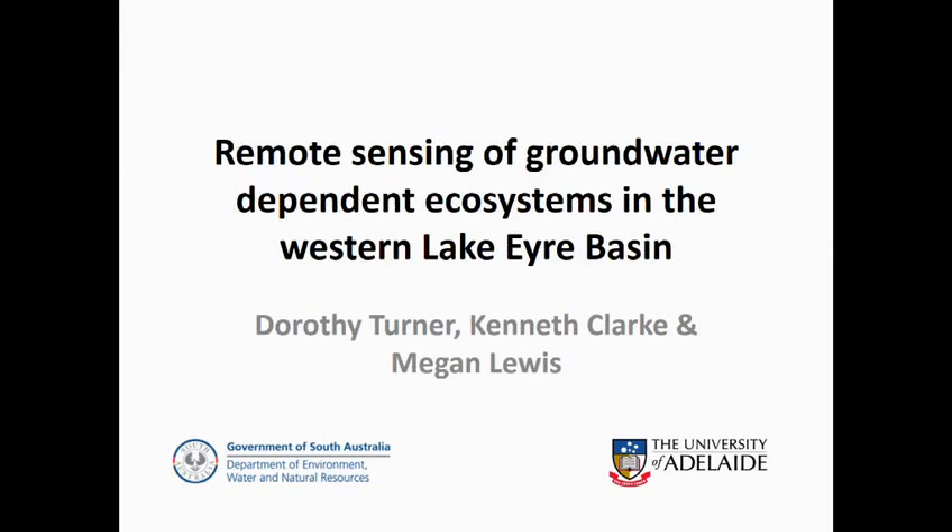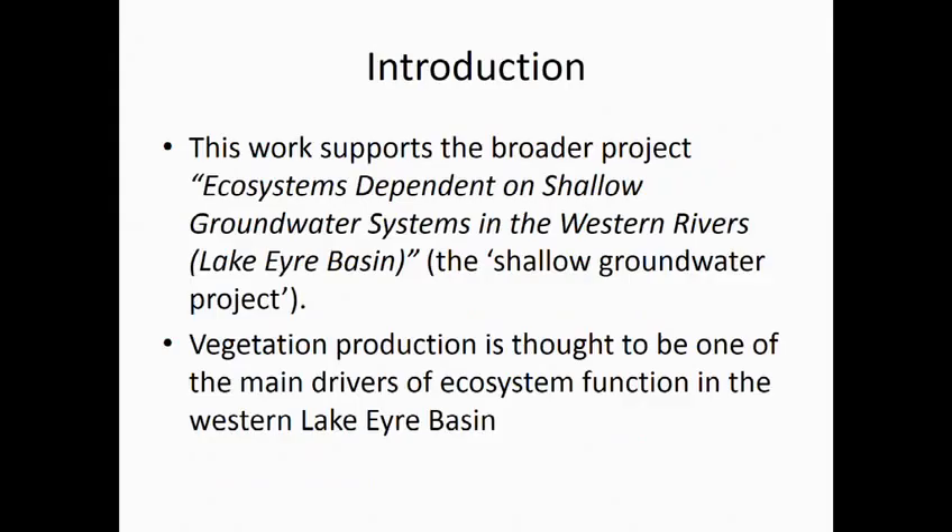Good afternoon everybody and thank you for hanging in there before afternoon tea. I'd first like to acknowledge my colleagues Ken Clark, Megan Lewis, and also Dooner who requested and funded this project. This work also supports the broader project ecosystems dependent on shallow groundwater systems in the western rivers, known in short form as the shallow groundwater project.